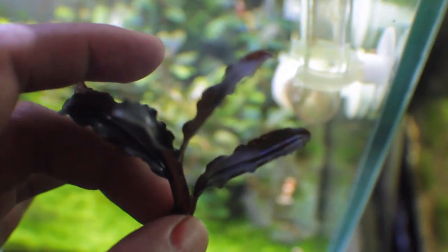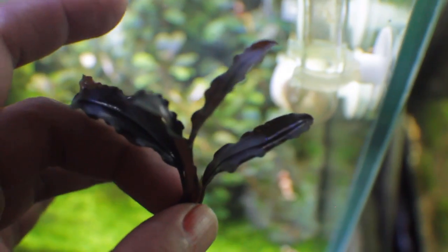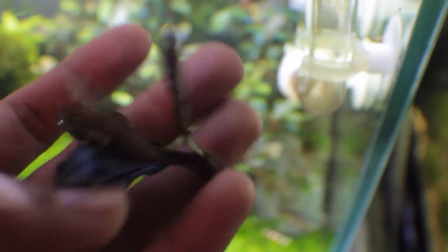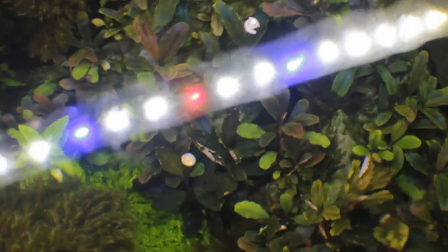Then release. If the Bucephalandra stays, it's most likely going to stay there for a while — or forever until you remove it. If it doesn't stay, just remove the Bucephalandra, remove the gel, and reattach again. Alright guys, that's it for this video, and if you're new to Bucephalandra I hope you learned something. If you didn't, I still hope you enjoyed the video.